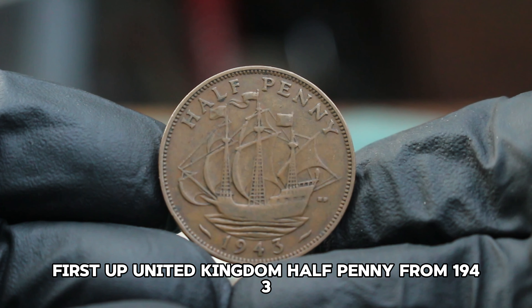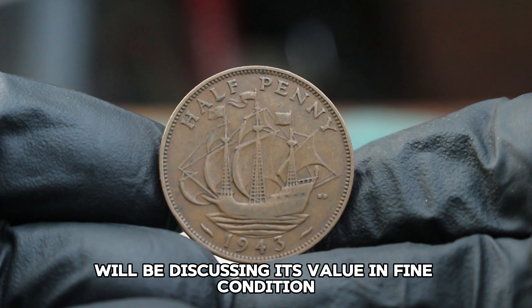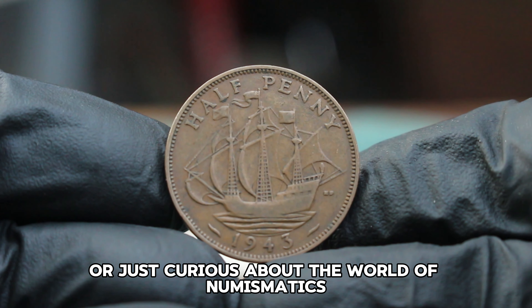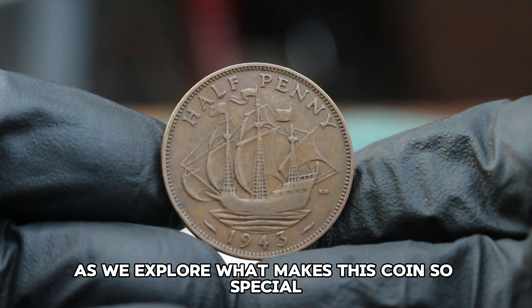First up: the United Kingdom halfpenny from 1943. Specifically, we'll be discussing its value in fine condition in today's auction market. If you're a collector or just curious about the world of numismatics, stick around as we explore what makes this coin so special.